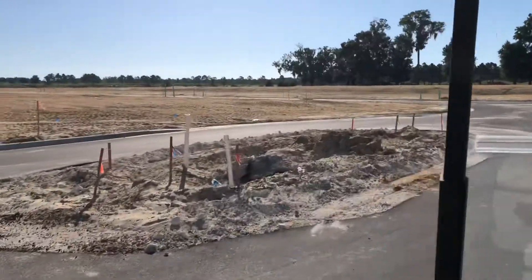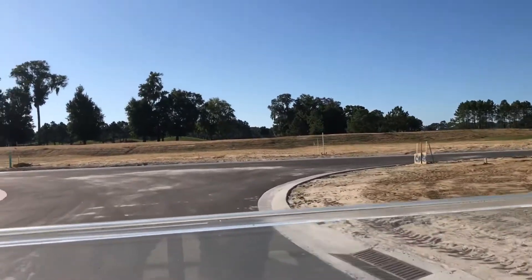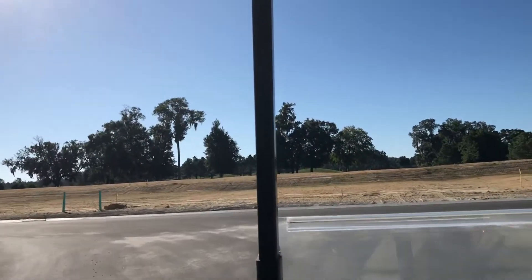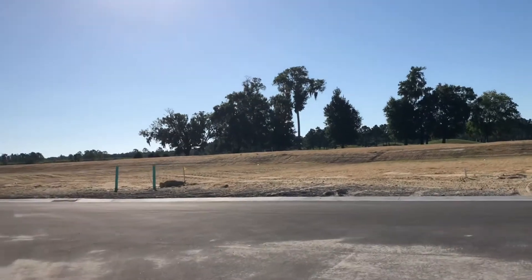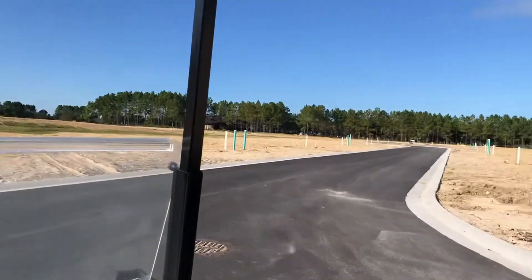The monument for Lexington will be right here. As we make our way into Lexington, there are two different phases. Right now we're working on phase one, which is just an intimate loop that wraps around.